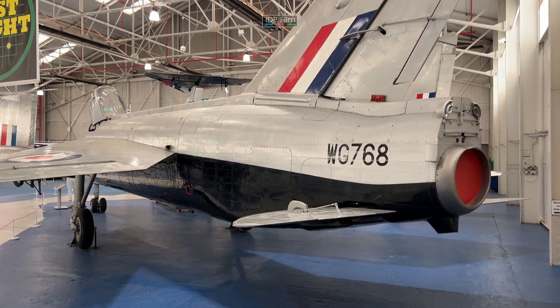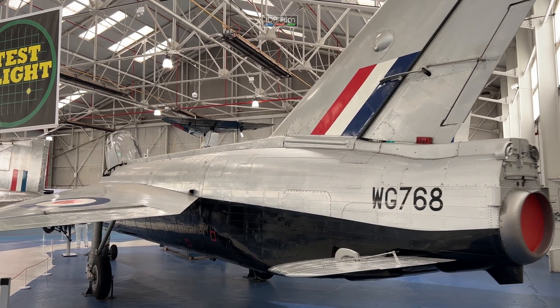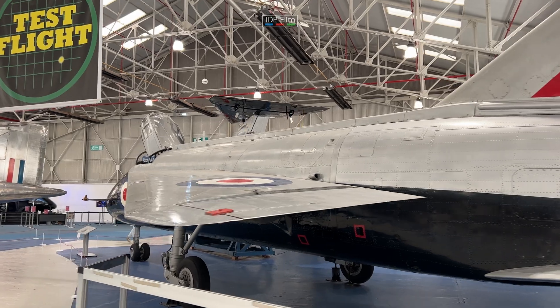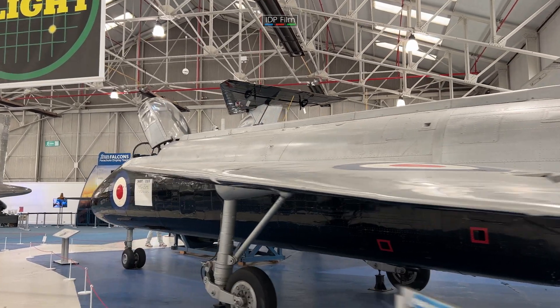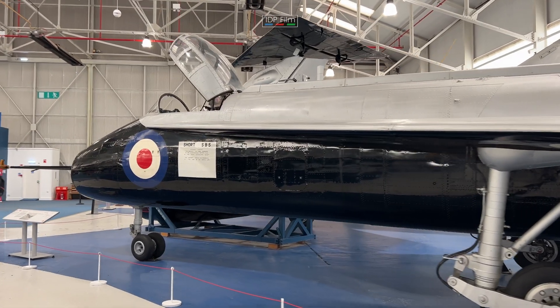This is the plane we've come to see today: the English Electric Lightning. It was a British fighter aircraft that served from around about 1960 through the 1970s, and they retired it in 1988, the RAF did.